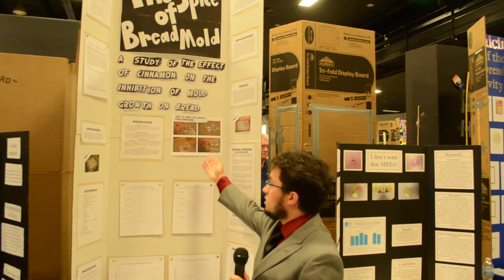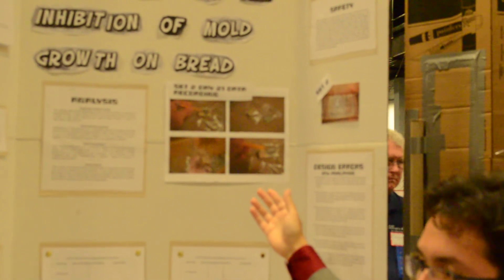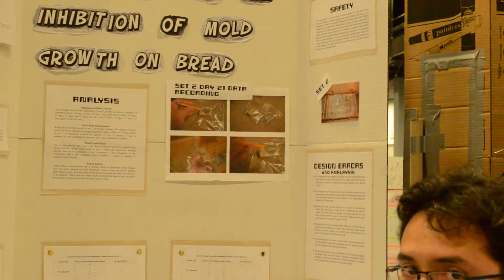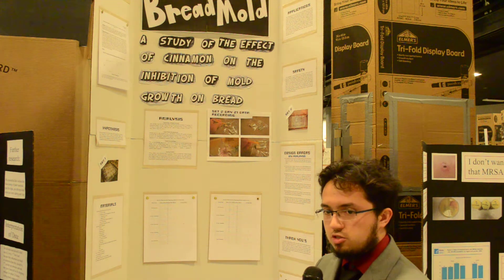If you look at this picture, you can see some of the bread pieces with forms of black mold on them — these were the ones from the cabinets. That was the project I did for this year's county science fair and I hope you enjoyed it.